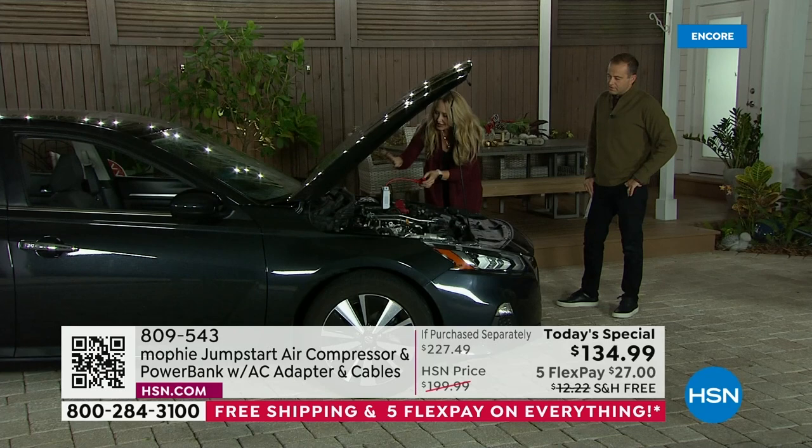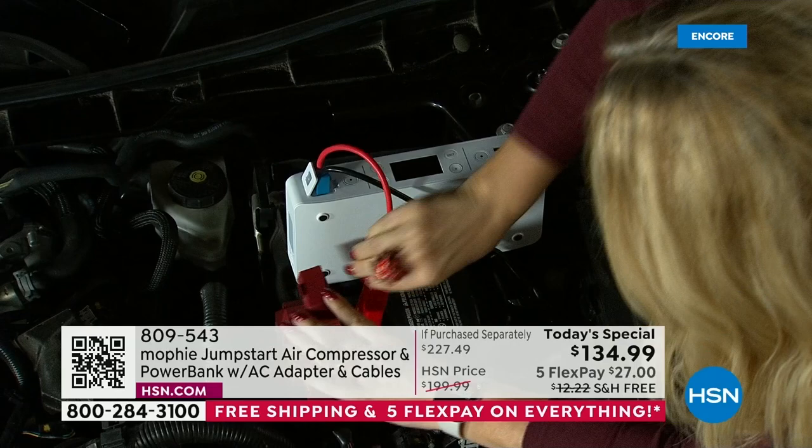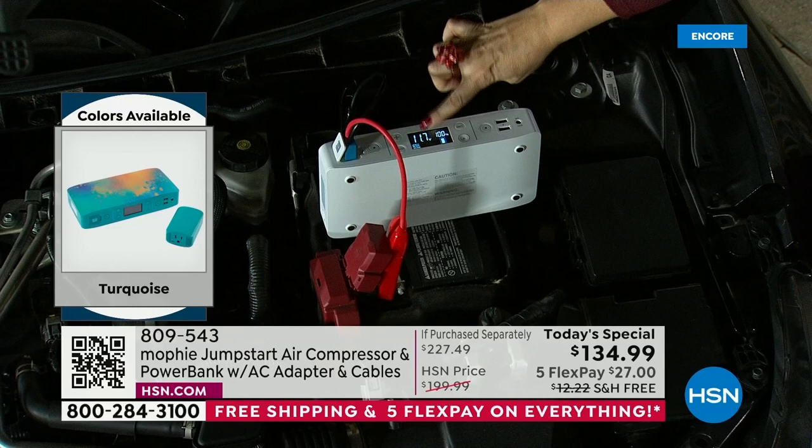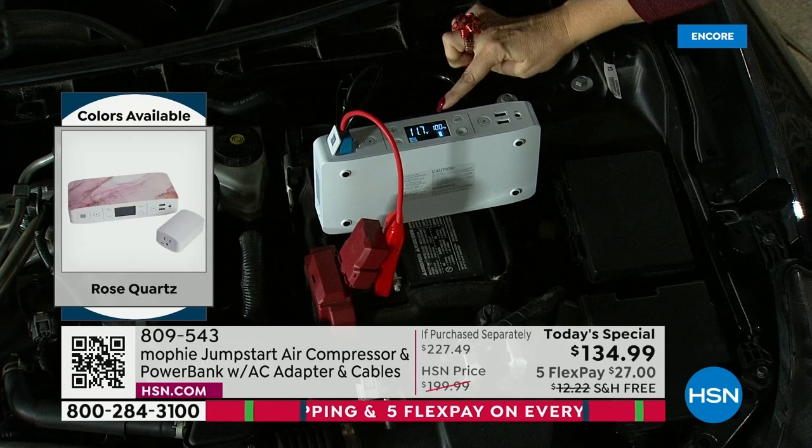The hardest part is basically opening your hood. Then just identify where the red part of your battery is — I can see this is red, so I'm just going to clip it on. If you make a mistake, nothing bad happens. There's no sparks, no fear, no panic, no worry. The second I hook it up, it gives me a diagnostic of the volts on my screen. The screen is so useful and handy — that's an upgrade as well.